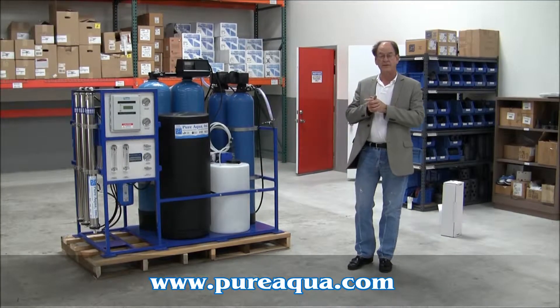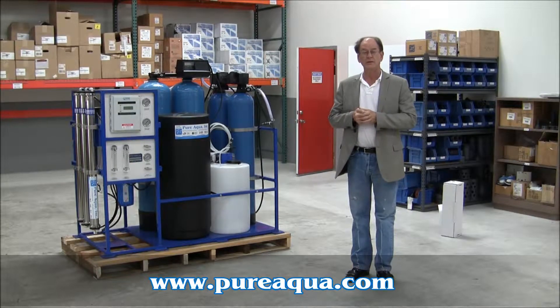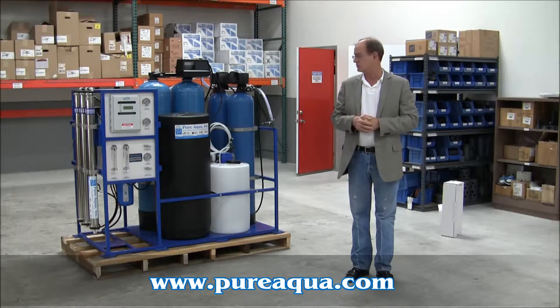Today is April 5th, 2011. We're in Santa Ana, California at the world headquarters of Pure Aqua, and we'll be making some shipments today that I want to describe briefly before we do so.